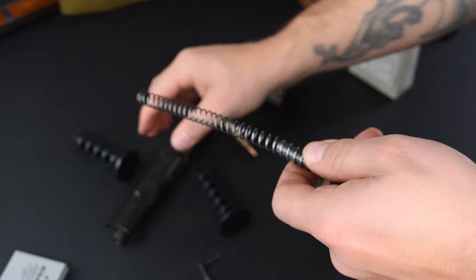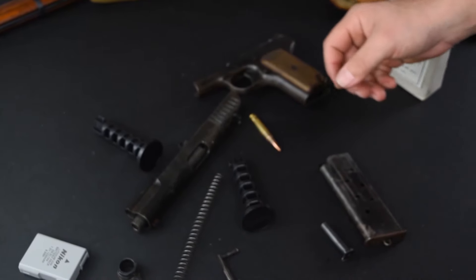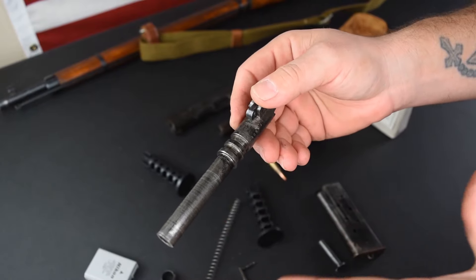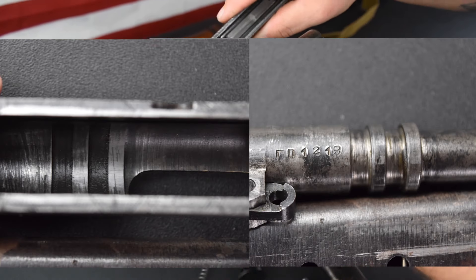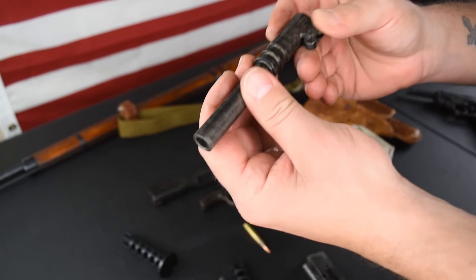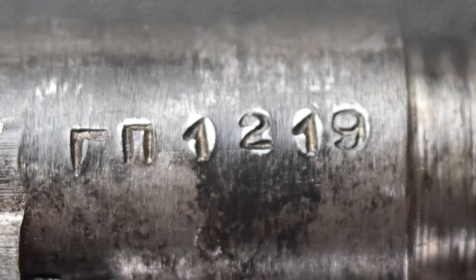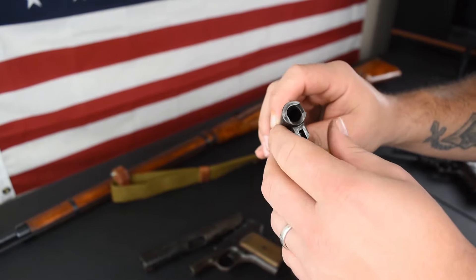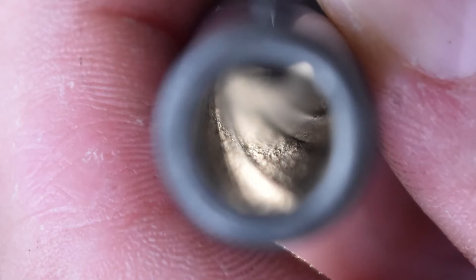Not too bad. There's your guide rod, there's your spring. Looks pretty familiar. There's your barrel. One of the things they did to simplify production: they did have half lugs on top to match up with the inside of the slide like a 1911, but to simplify production further they did a full 360-degree turn on the lugs. And this is even serial numbered — 1219 — an all-matching gun. The rifling actually looks pretty decent, just frosted up a little bit — which, you know, 75 years.